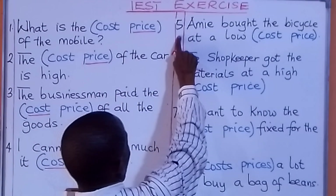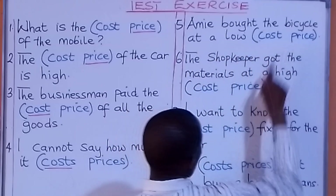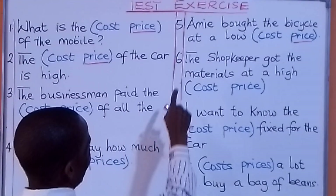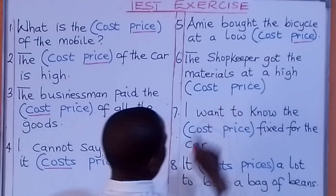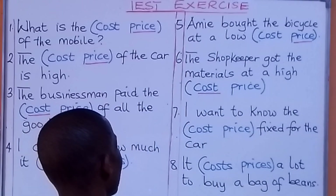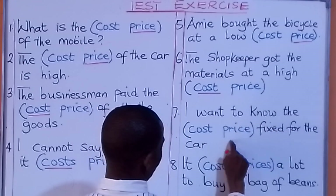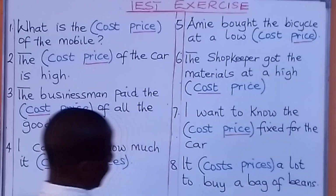Look at number five. Amin bought the bicycle at a low cost / at a low price — what are we going to put there? Amin bought the bicycle at a low price. Look at number six. The shopkeeper got the materials at a high cost / at a high price — what are we going to put there? The shopkeeper got the materials at a high cost. Number seven: I want to know the cost / the price fixed for the car — what are we going to put there? I want to know the price fixed for the car.